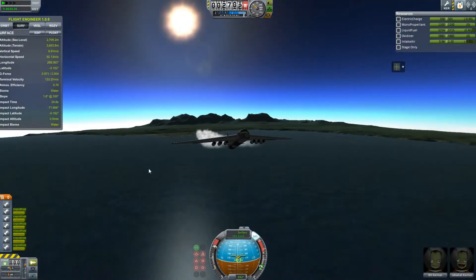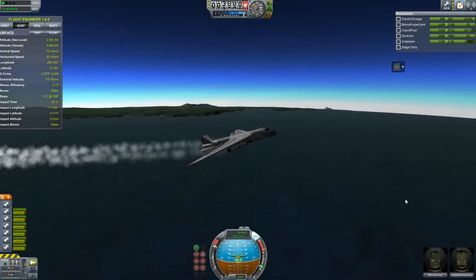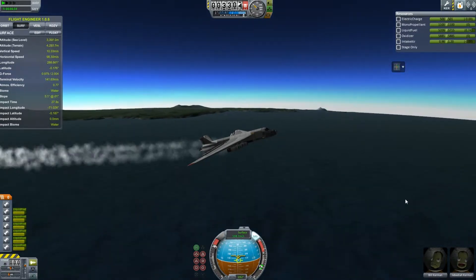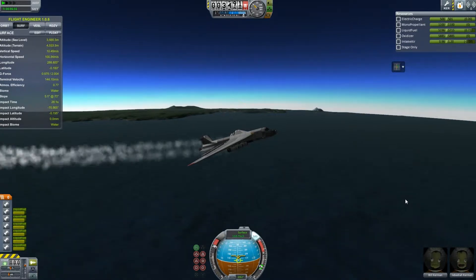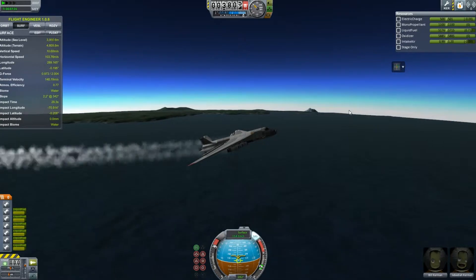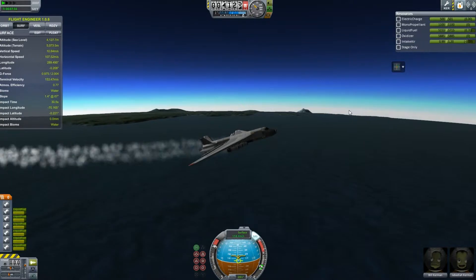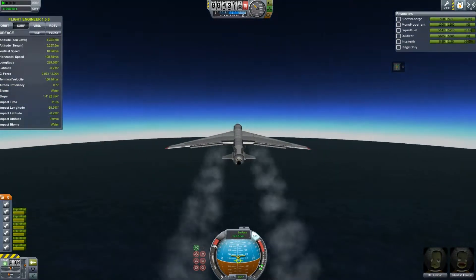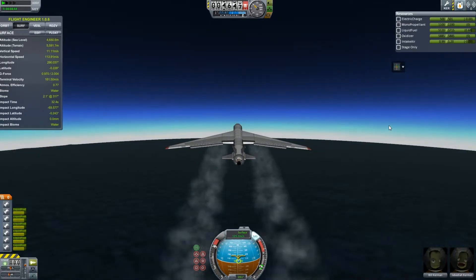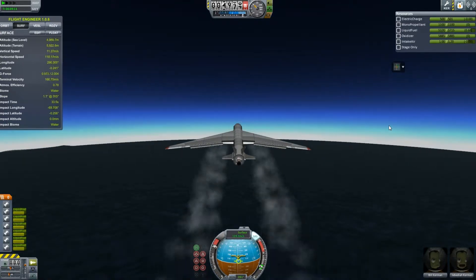I did leave quite a bit in — I left in some of the test footage so you guys get to see all the fun, hilarious mistakes that occur when you try to build something that's the size of a 747 and put it into orbit. I love the 747 — it's one of my favorite planes, second only to the SR-71 Blackbird.